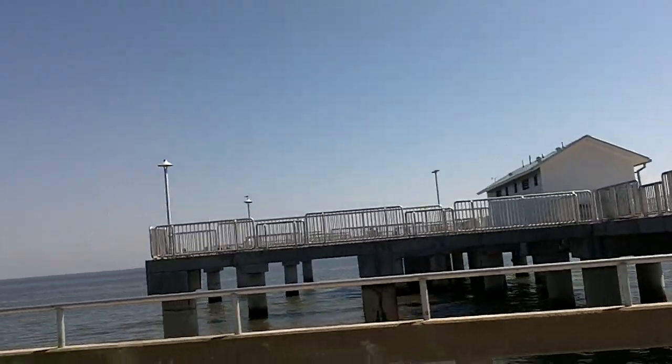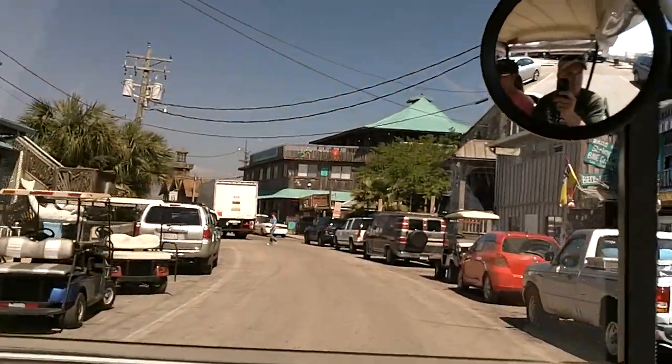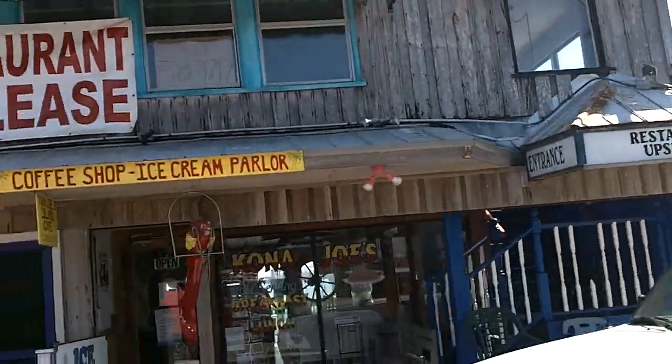The main pier. There's Kona Joe's — we met Kona Joe's the other night.